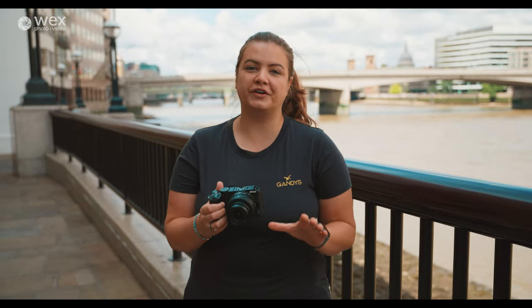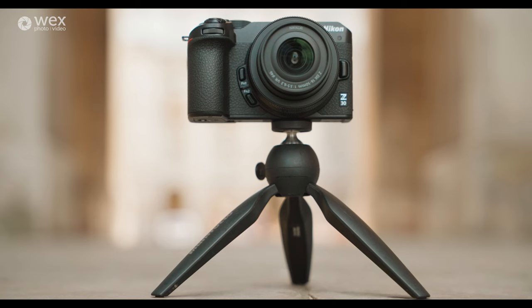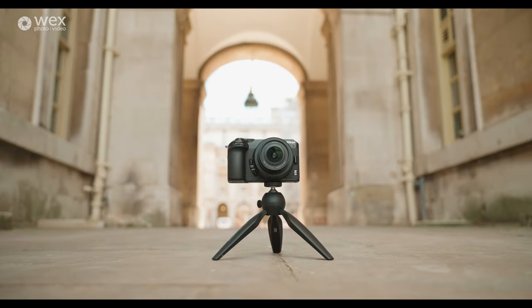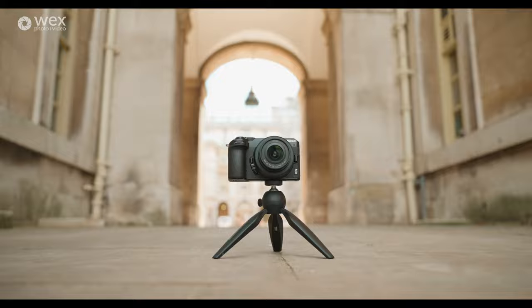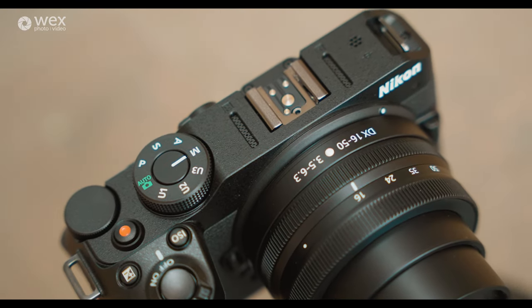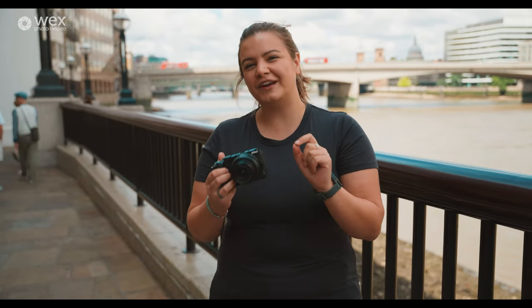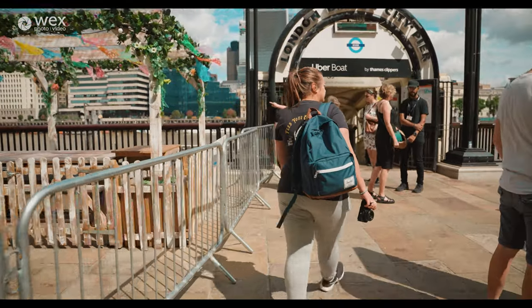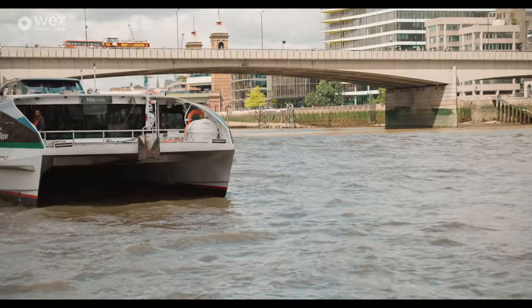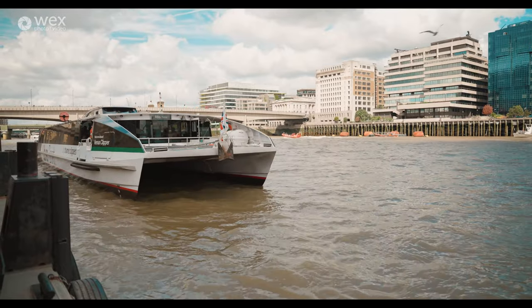This is the new Nikon Z30. Nikon are saying this is going to be the perfect camera for anyone who wants to vlog. I'm not a massive vlogger, but since I've been based in Wex London I've been dying to go on the chairlift that runs from the O2 and over the river. I'm not a massive fan of heights — don't really like drops — so we'll see how it goes. I think this will be the perfect vlogging test, so we're gonna jump on one of the Uber boats and head down the river to Greenwich.